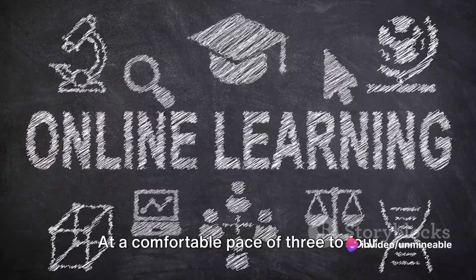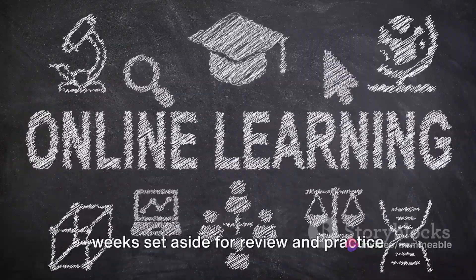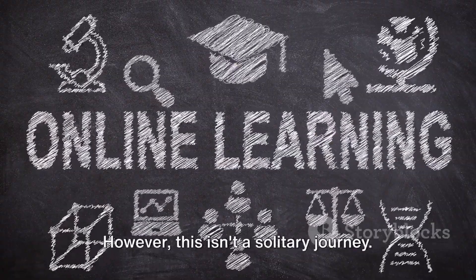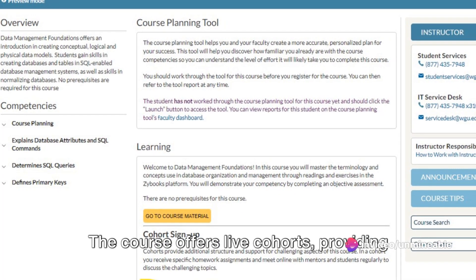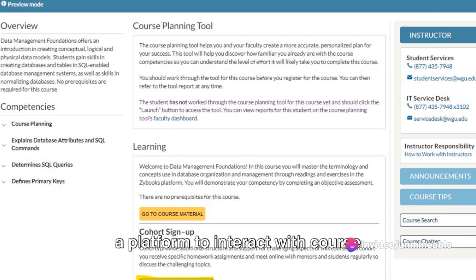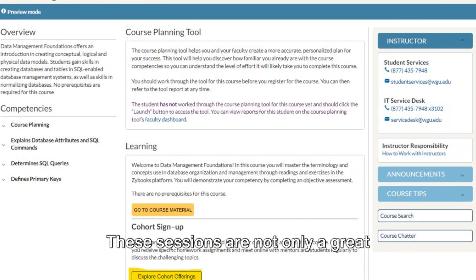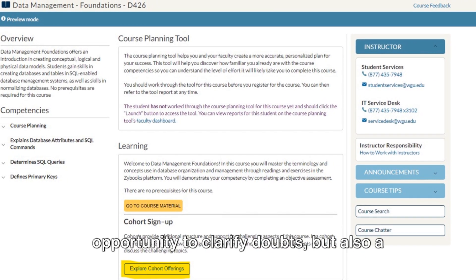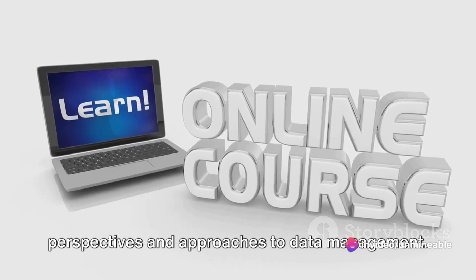At a comfortable pace of three to four lessons every week, and with one to two weeks set aside for review and practice exams, you could complete the course within four to six weeks. However, this isn't a solitary journey. The course offers live cohorts, providing a platform to interact with course instructors and fellow learners. These sessions are not only a great opportunity to clarify doubts, but also a chance to understand different perspectives and approaches to data management.